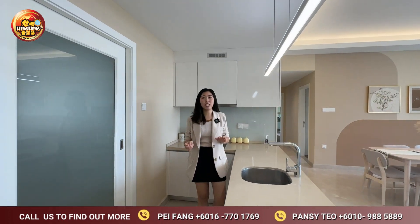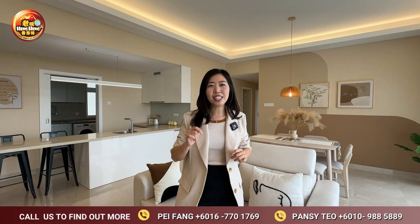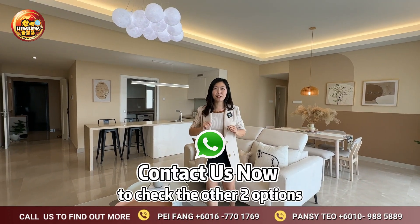As long as your salary is around RM4,500, we can manage full financing for you with zero down payment. This unit only costs RM642,000. Other than this option, we have another two options for you to choose from.